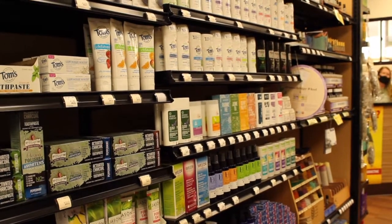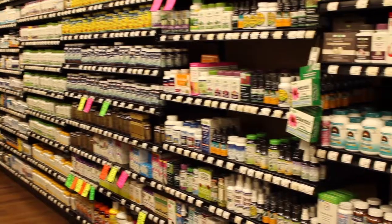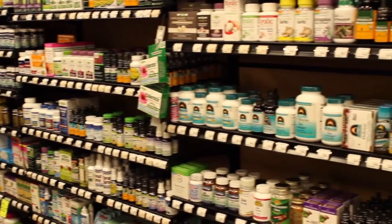They also have frozen products, gluten-free items, keto-friendly items, supplements, and health and beauty products — natural health and beauty products. It's all available there, so make sure you come check it out.